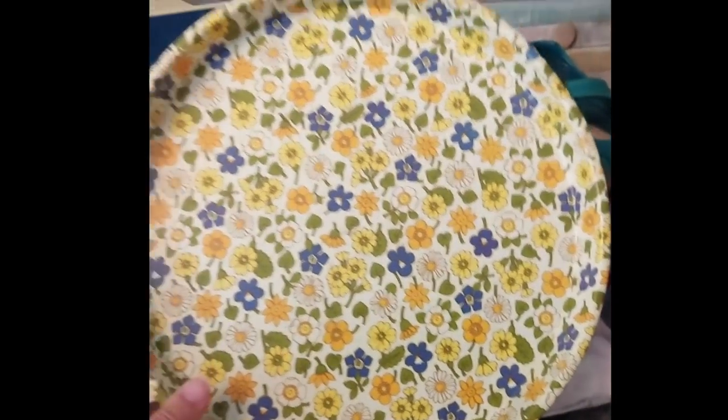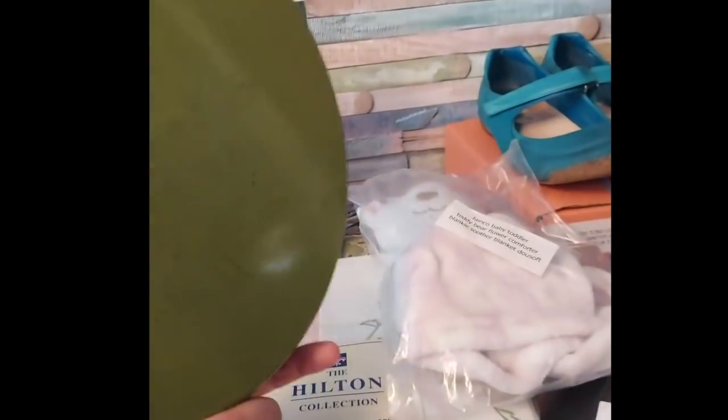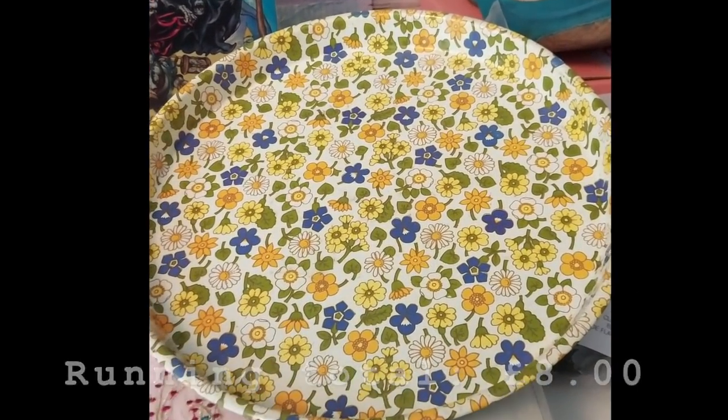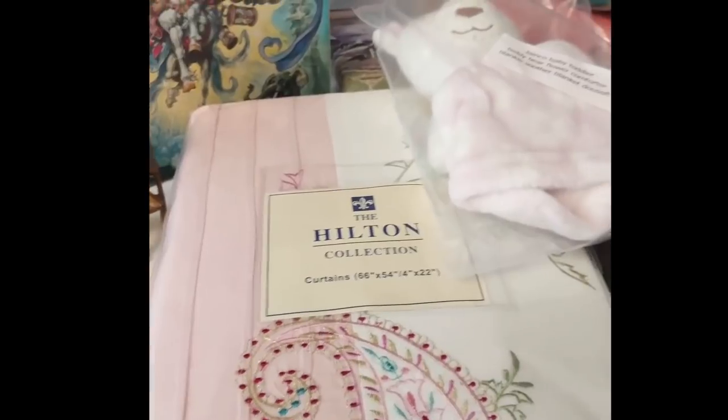Sales are very slow at the moment, but here's what we've got. First up, I paid two pounds for three of these trays at the car boot sale. This one has gone for eight pounds. I've sold two so far — one went for a tenner, this one's gone for eight on a best offer — and there's one left.